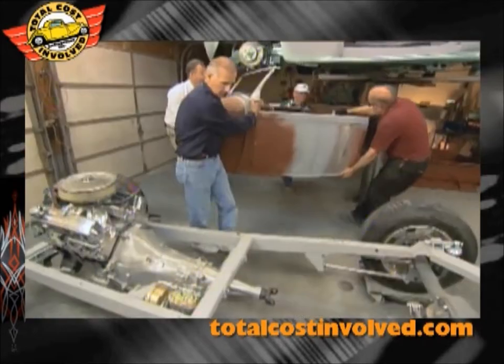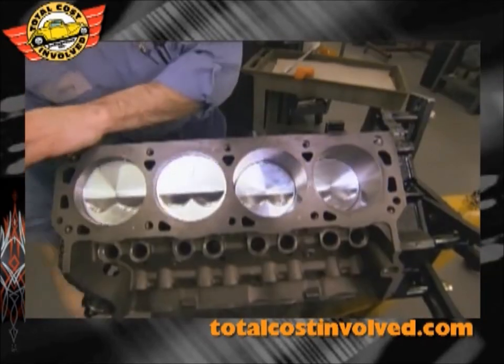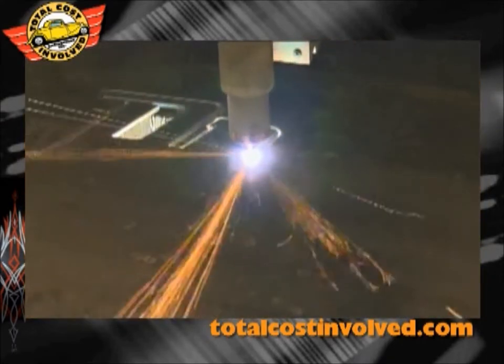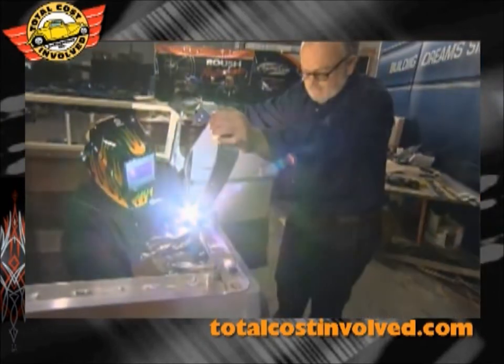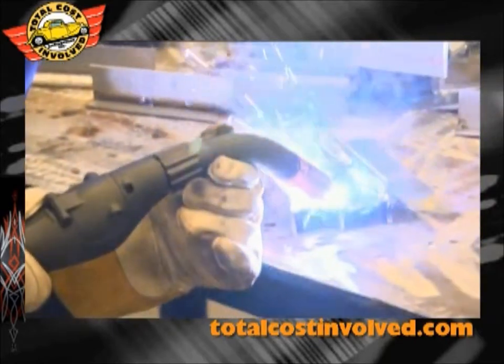Welcome to Hot Rod School 101, where you'll learn to make a cool custom. Every step is coming together to celebrate a heavy metal icon. As our ride evolves, these guys will do the welding — because when metal meets metal, this is who you want bonding your gear. We want to build it like the average guy would build it at home. Miller Electric has built welders for 75 years.